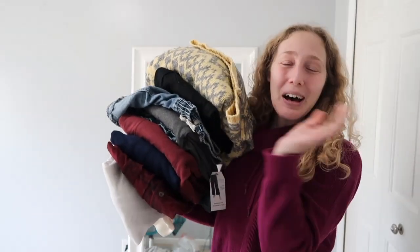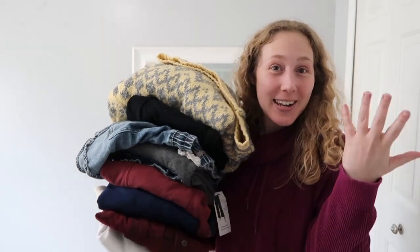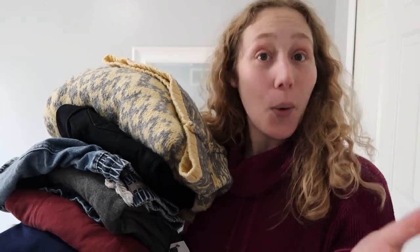I literally just filmed a mystery unbagging video. If you've not seen that, go ahead and check that out. Today we are going to try on the pile of clothes that I had set aside to potentially keep. I'm going to show you what this pile looks like and then we will see what I actually end up keeping. Here's my pile of clothes that I am going to try on and see if they will be incorporated into my closet or not.